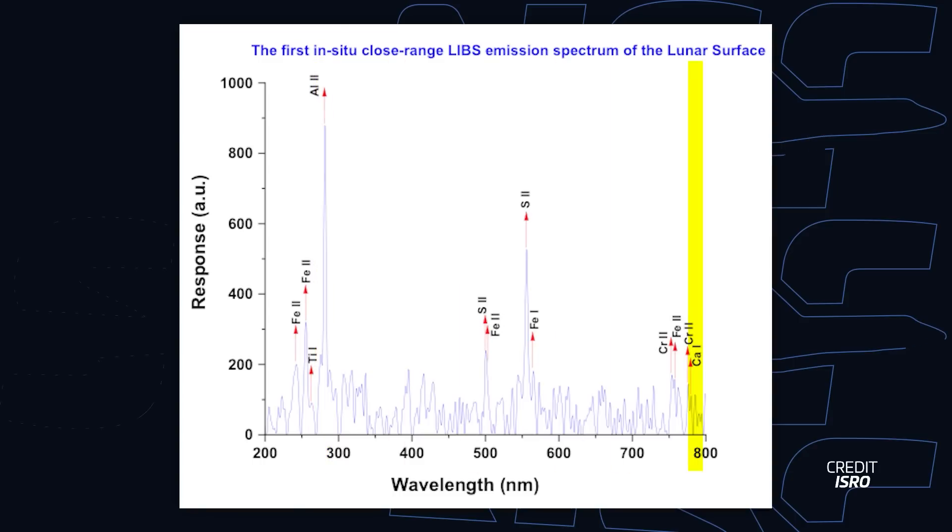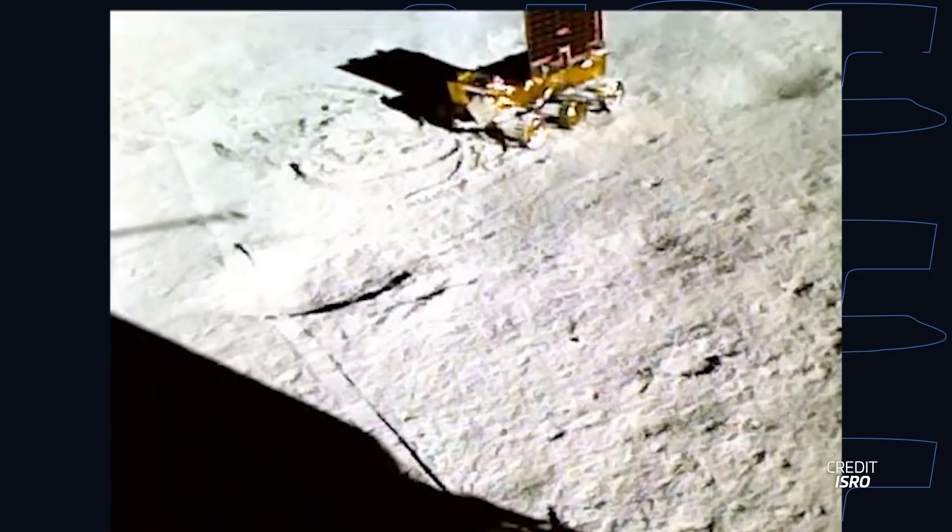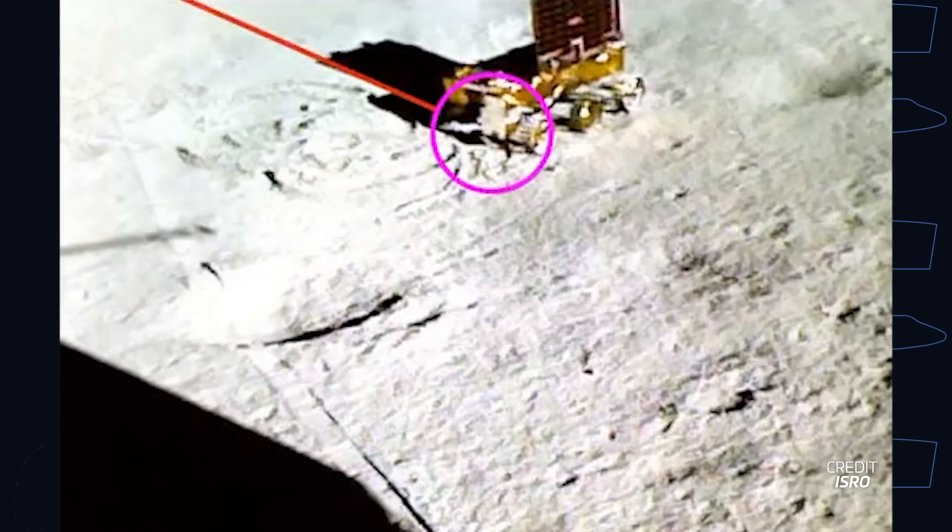This instrument has also detected other elements such as aluminum, calcium, iron, chromium, titanium, manganese, silicon, and oxygen. Some of these were already expected to be found on the moon, and others were seen previously at other lunar locations.